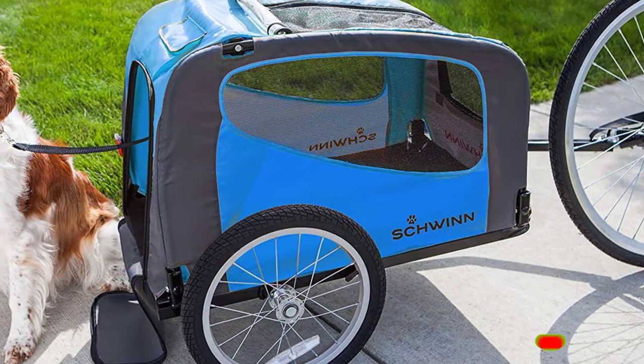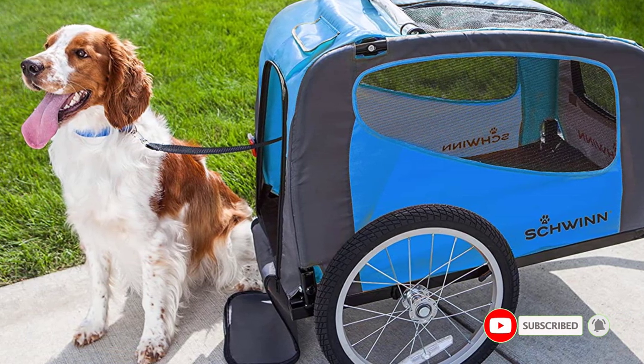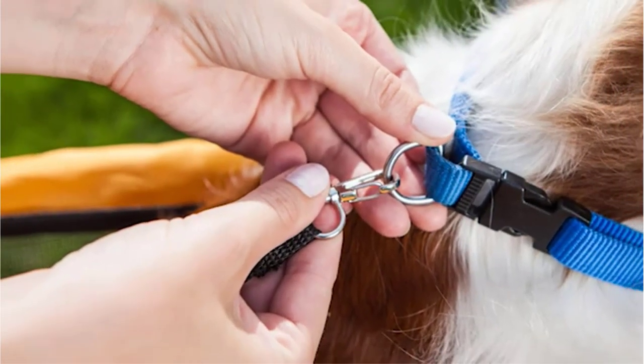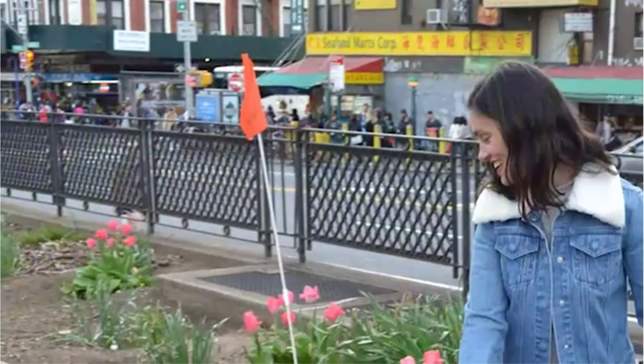Overall, the Rascal Bike Pet Trailer is an affordable and practical option for pet owners who enjoy cycling and want to share the experience with their pets. Whether taking a leisurely ride in the park or transporting a pet to a vet appointment, the Rascal Bike Pet Trailer provides a comfortable and secure way to do so.